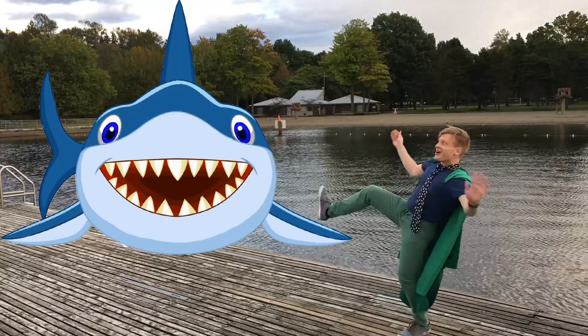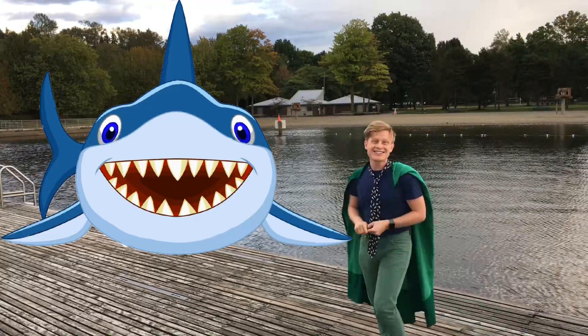Whoa! Watch out! Just kidding! That shark is long gone! I have a real fossil that's over 40 million years old to prove it! Keep watching to find a shark tooth fossil with me!